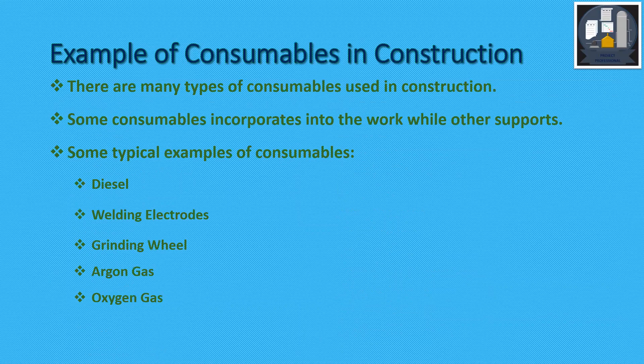There are also consumables in construction. Some consumables are incorporated into the work while others support it. Typical examples of consumables are diesel, welding electrodes, grinding wheels, argon gas, oxygen gas, etc.